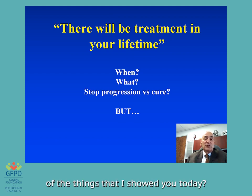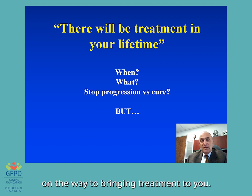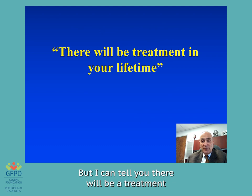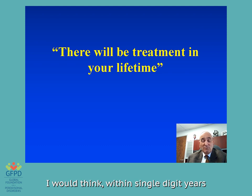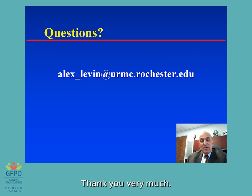What will it look like of the things I showed you today — will it stop the progression or will it be a cure? We don't know. But we are well on the way to bringing treatment to you. Keep in touch, keep checking, make sure you're aligned with a good ocular geneticist, and make sure your tests are correct and accurate. I can tell you there will be a treatment in your lifetime. It is going to happen — probably within single-digit years; maybe 10 to 15 years, there will be gene therapy for many of the retinal degenerations, and you will have the benefit of this as well. Thank you very much. If you have any questions, feel free to reach out to me: alex_levin@urmc.rochester.edu.